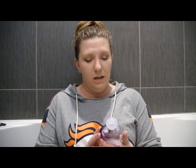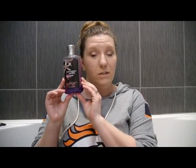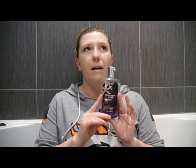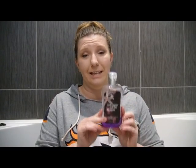Everything I clean my body with is the Bath and Body Works Black Raspberry Vanilla. This is no longer available in stores, and I just found out they're completely discontinuing it — I did cry about it. It smells like raspberry with a warm vanilla — I've never found anything that smells as good to me. I use it as both a bubble bath and a body wash. I'm so obsessed with it.